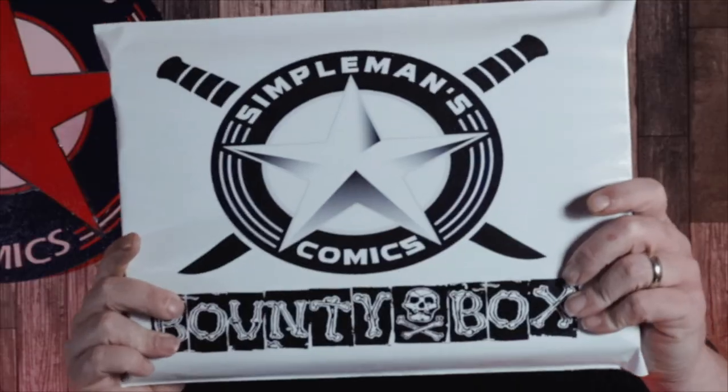What is going on guys? It's Brown with Simpleman's Comics. In this video, I'm going to show the books that went out in this month's Patreon Simpleman's Comics Bounty Box.